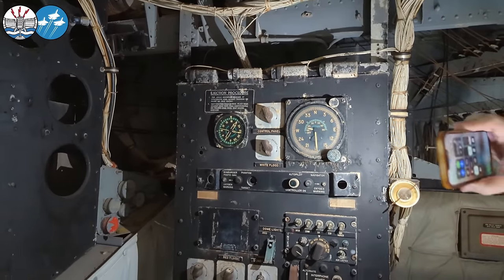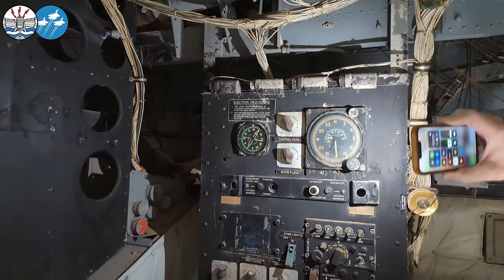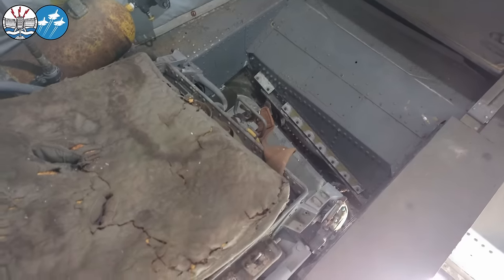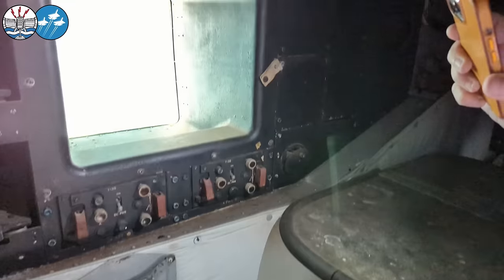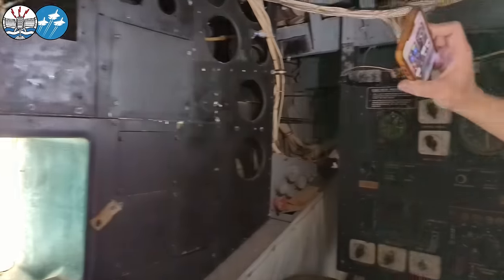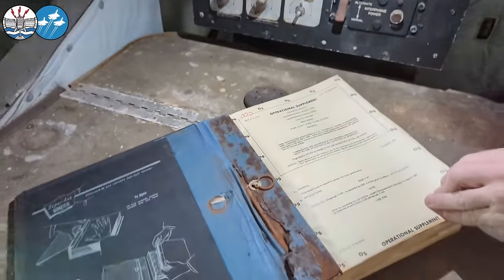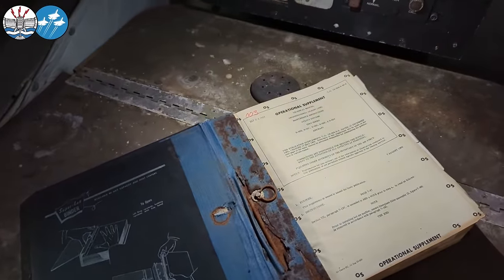He's got none of the upgrades you see in the others. This is the ejection procedure, because that seat goes straight out the bottom — straight down. All the windows are painted up to try to keep some of the warmth out. It's not too bad, actually, considering how warm it is today.